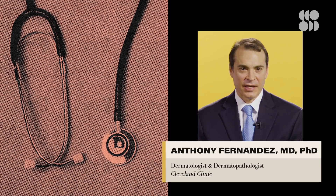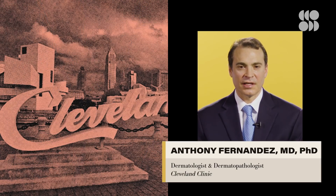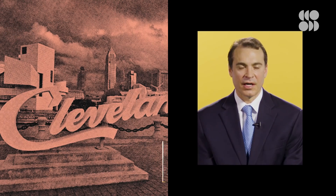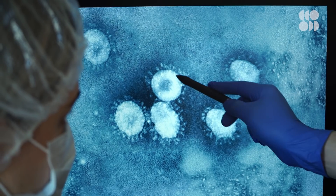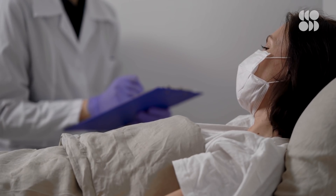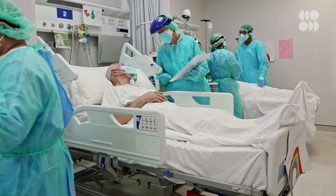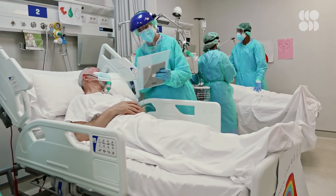My name is Dr. Anthony Fernandez. I am a dermatologist and a dermatopathologist at the Cleveland Clinic in Cleveland, Ohio. Every virus is unique in three-dimensional structure, and because of that, activates the immune system in different ways, and that creates different manifestations. Collecting information about the array of symptoms associated with COVID is a good way for experts to understand what exactly the virus is doing in the human body and how it's moving around.